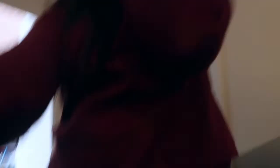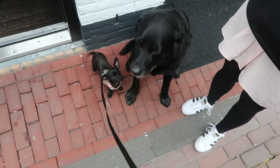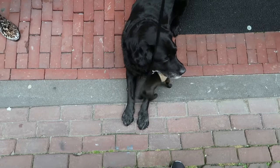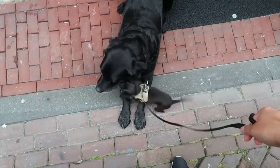Oh my goodness, look what I found! This is too cute. He's happy sitting like this so that he can look over my shoulder. This makes me so happy — I love animals. Oh this is too cute. Oh my gosh, so cute!